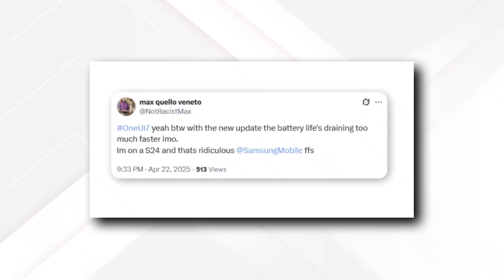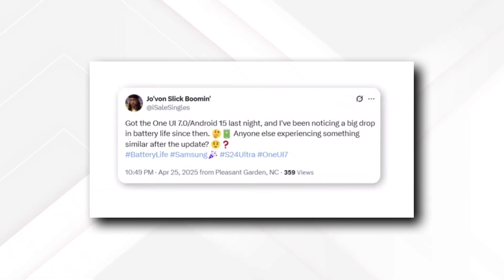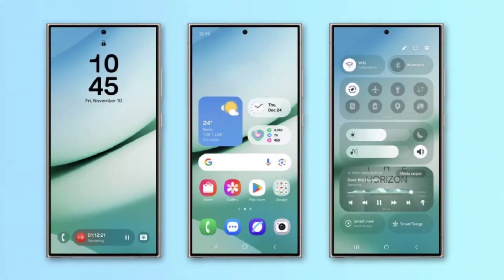One Galaxy S24 Ultra owner shared: "Earlier, I only needed to charge my phone once a day. Now, I have to plug it in two to three times daily." Another S24 user commented that while the design and AI features had improved, the battery life had gotten noticeably worse.